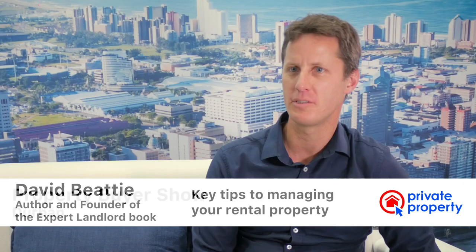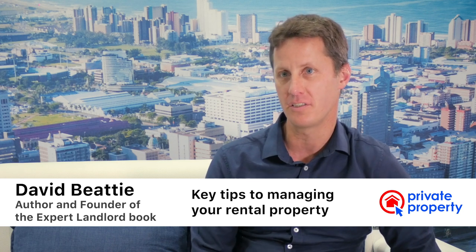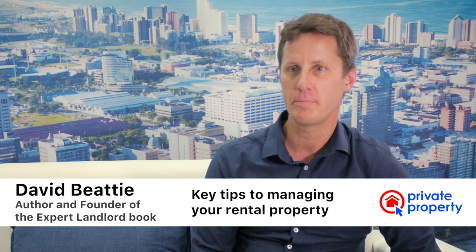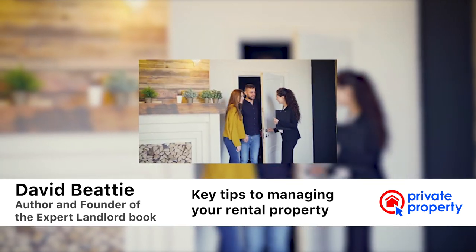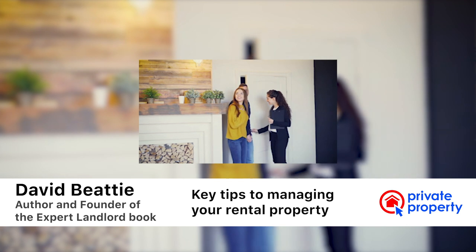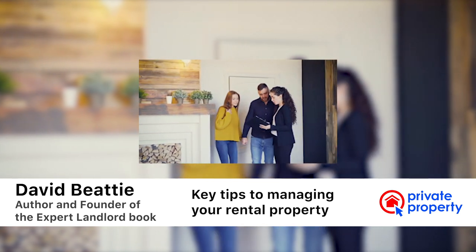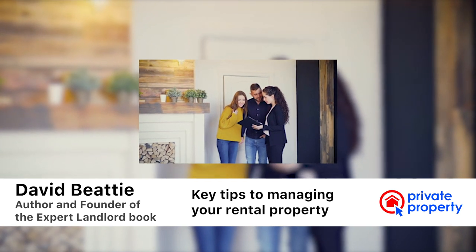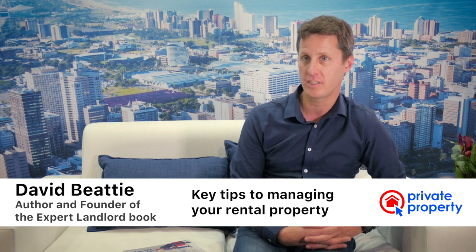Some key tips to managing a rental property professionally: first, make sure your property is in a condition to be rented — it must be in a suitable state that we ourselves would want to live in. Second, you must choose and screen your tenants very carefully. And thirdly, once your tenants are living in your property, give them really good service, maintain your administration well, and look after your tenant carefully.